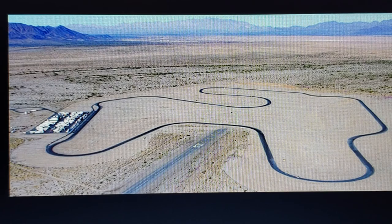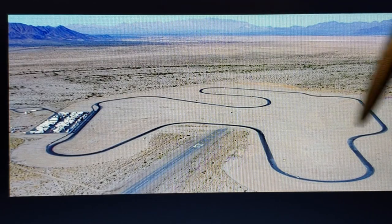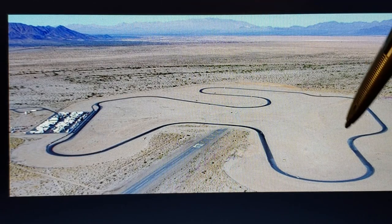Desert Center, California is a desert, and that track sits in about the middle of about a thousand acres. You are looking at a 17-turn track that is 2.68 miles long and 40 feet wide — 40 feet wide everywhere around the track.